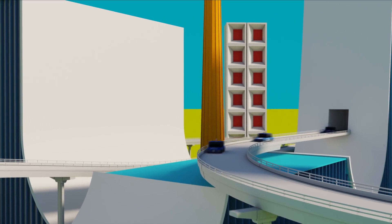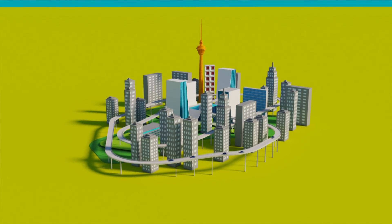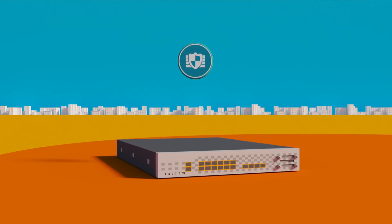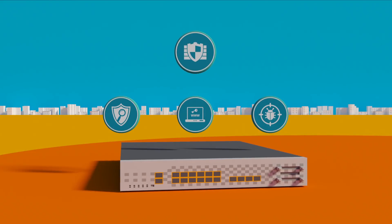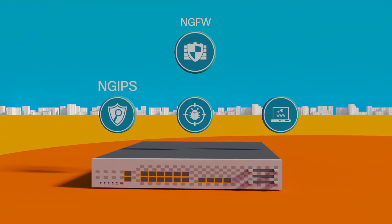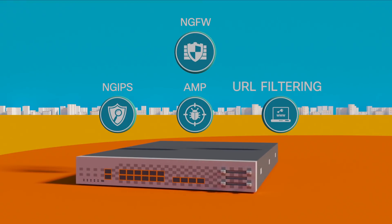As your business grows and security demands increase, the Cisco NGFW will scale with your needs. Whether you need basic security or deep contextual awareness, our customizable licensing options provide you with integrated industry-leading software, such as next-gen intrusion prevention, advanced malware protection, and URL filtering.